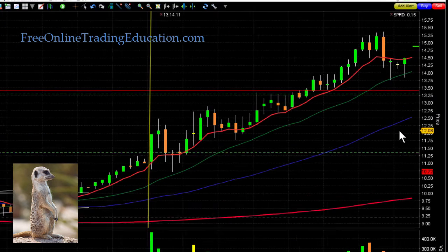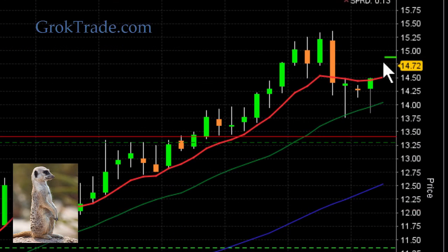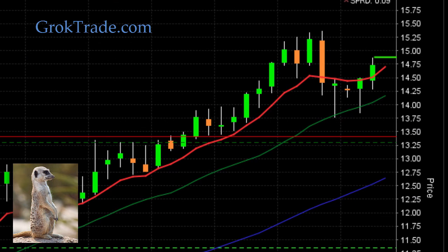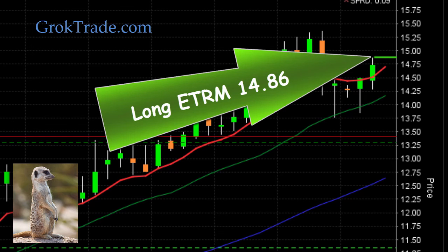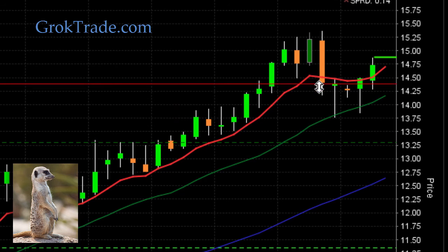Want to know more about a bull pullback? Go to our free chart school at FreeOnlineTradingEducation.com. So what I did was I set a trade right up here and was ready to go long. I got in right there at $14.86 — that's where I am now long on ETRM. This red line here, we're going to use that as our stop. We're going to set it just right down here.